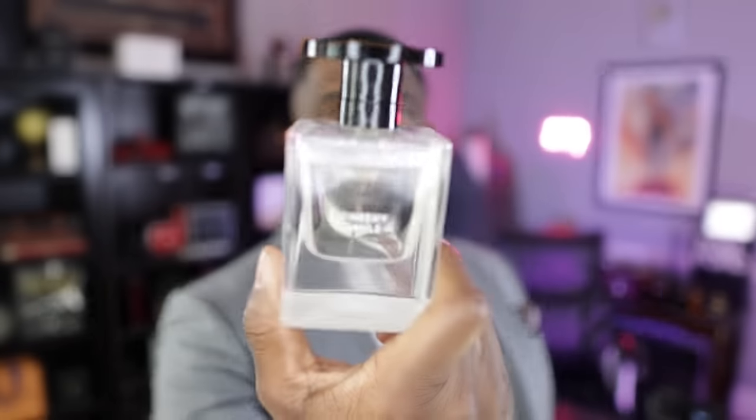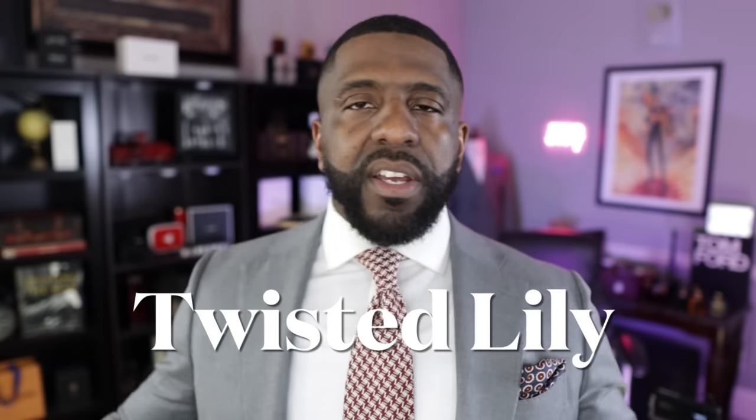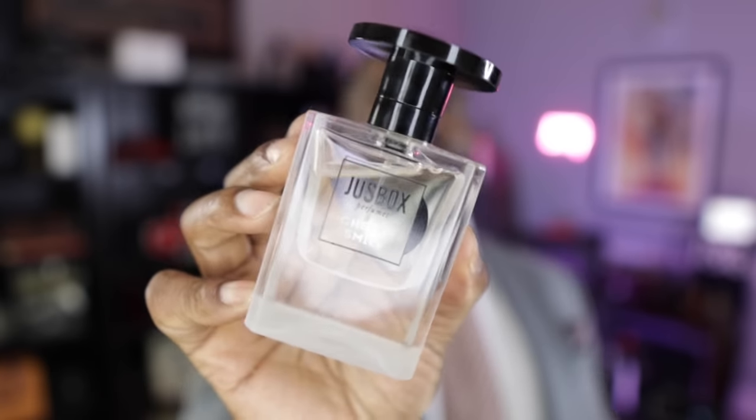I've worn it already three times out and about, to work, and every time I've gotten multiple compliments — serious business. I got this from Twisted Lily and you can still use the link I had. You don't even have to get a full bottle — click the link and use the 10% discount to get a sample and see if it works for you. Personally I would go for a bottle because this right here is bowtie fragrance guy approved. From the house of Juice Box, this is called Cheeky Smile.